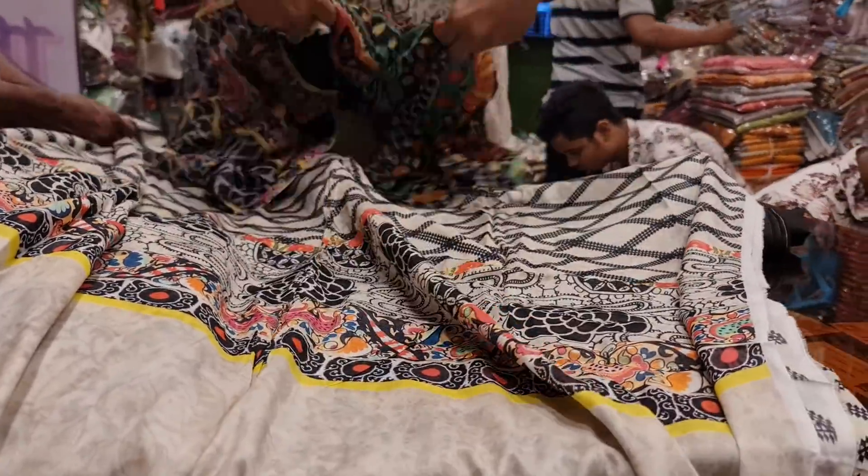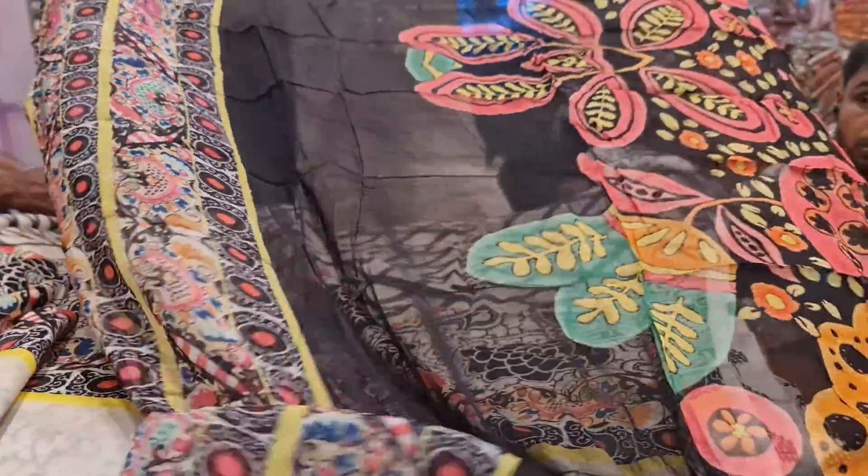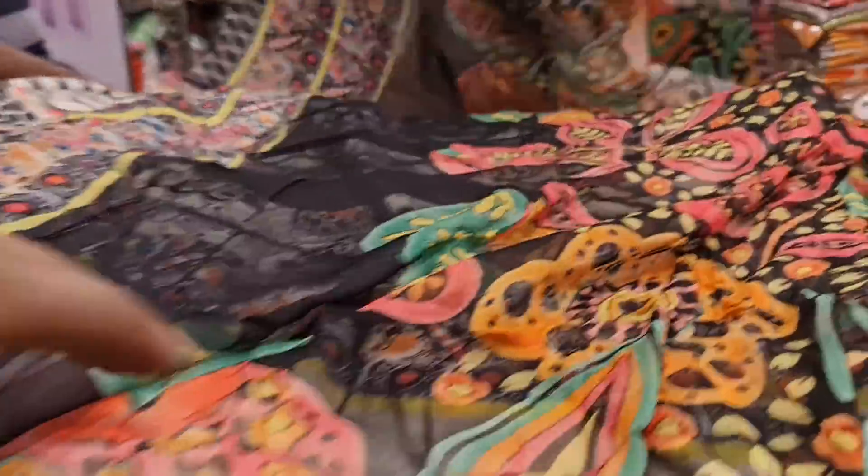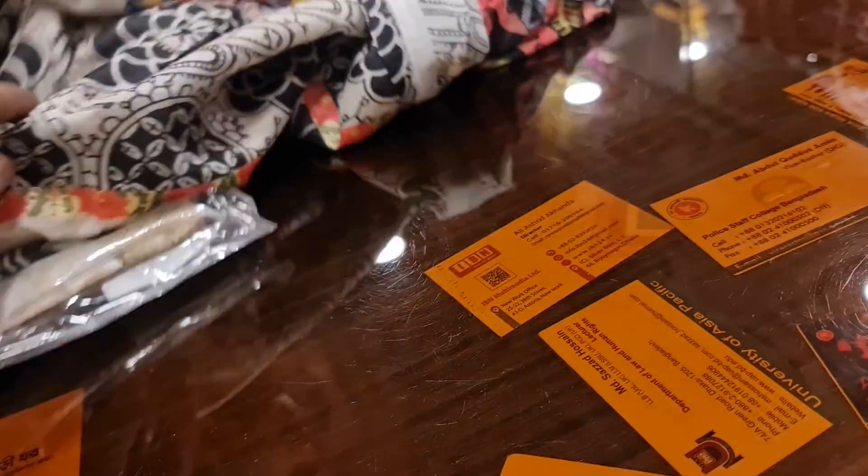I saw an old sangha. And I saw one and two classic collection. It's the third of Puchel. Use the sign to keep it open.